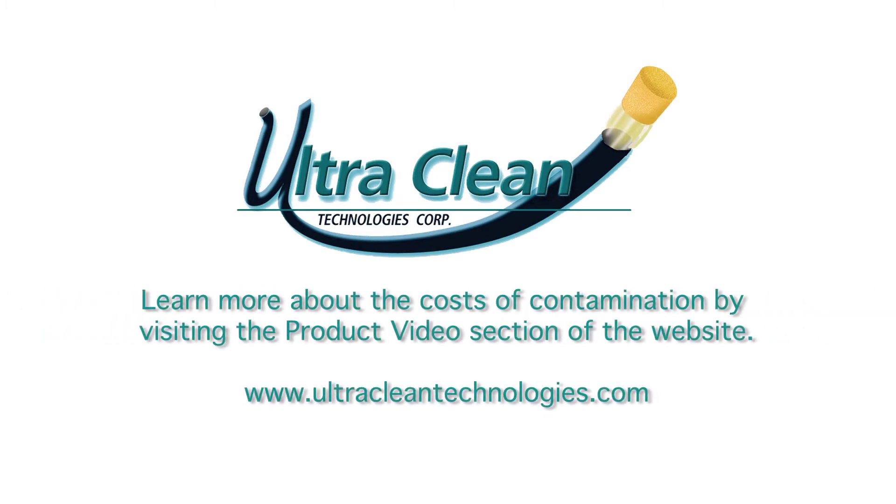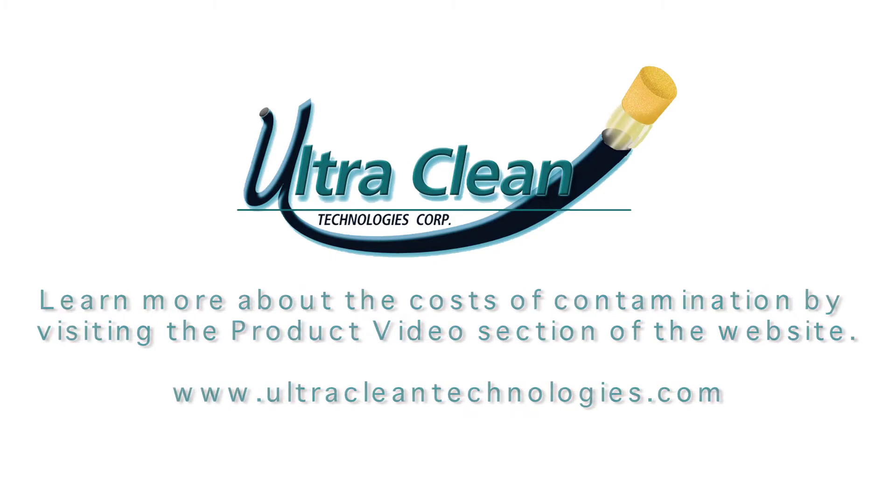Let's take a closer look at each of these points, starting with the costs of contamination.